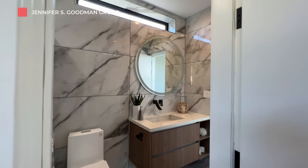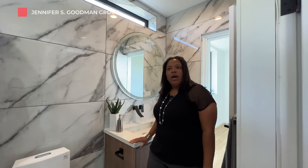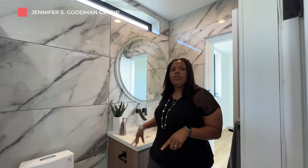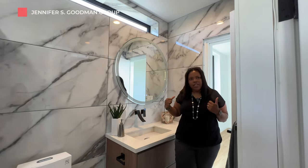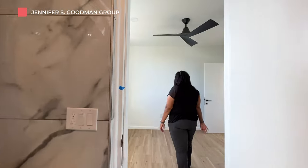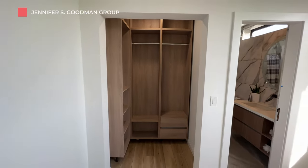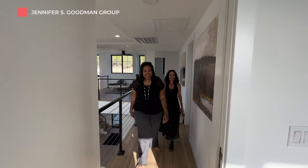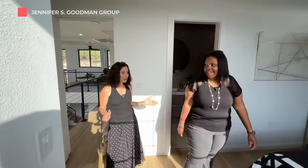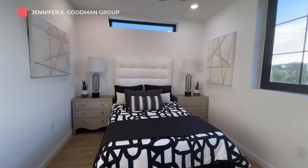Our first bedroom has a great walk-in closet and an ensuite. This bathroom has floor-to-ceiling oversized tiles, quartz countertops, and a peekaboo window. It's actually a Jack and Jill, so it connects to the other bedroom. We are at our third bedroom, and I love the way they're pretty much all the same size. This is my favorite of the three because it has the peekaboo window.